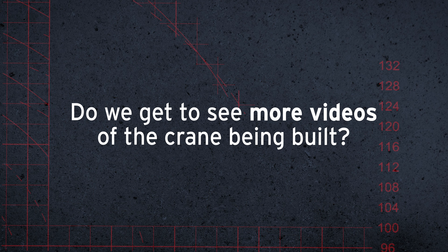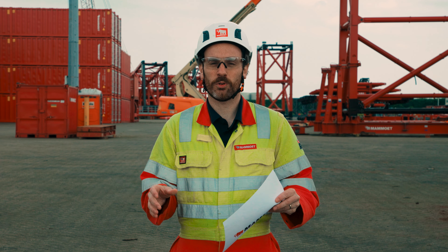Since the last video we had many questions from you, and today we're going to try and answer as many of them as possible.